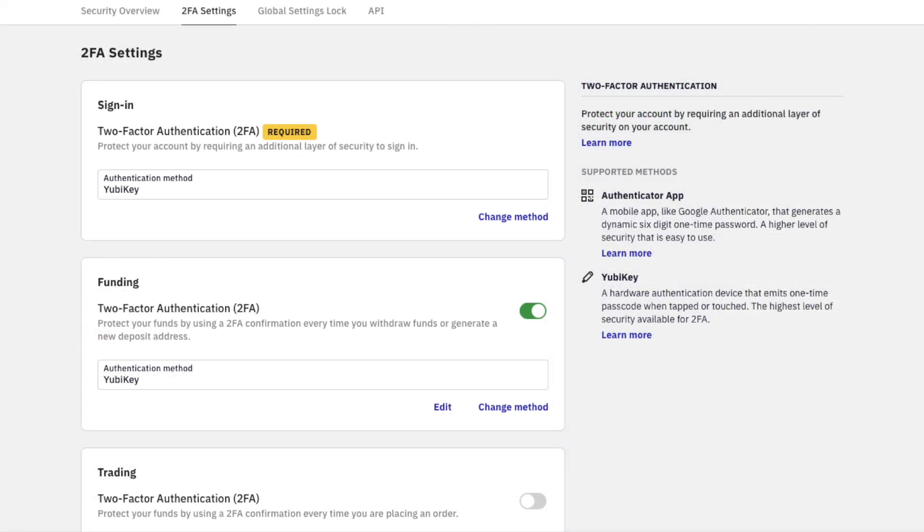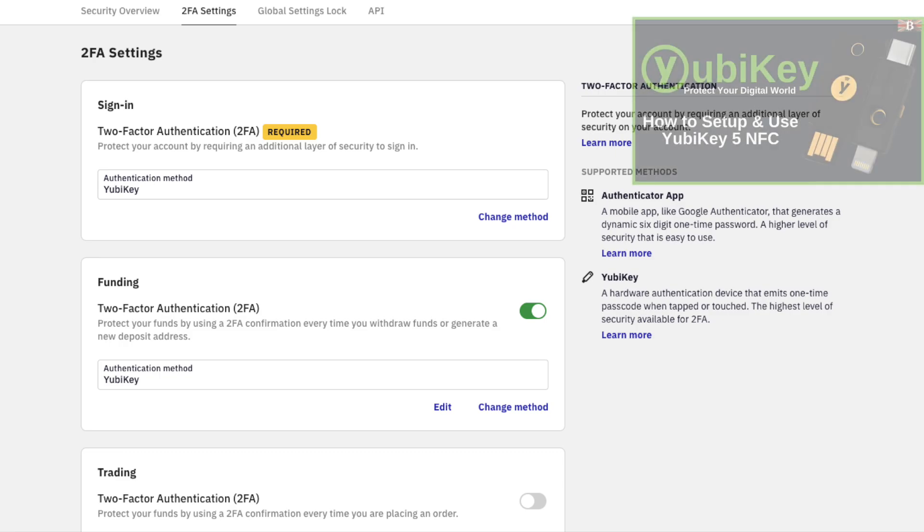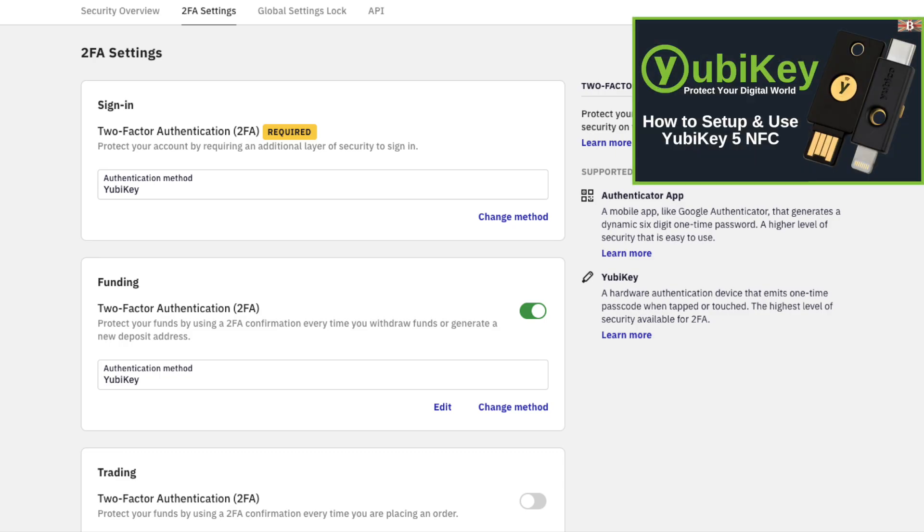One of the first things that I'd recommend doing before you start trading or depositing funds into any exchange is to set up two-factor authentication just as an extra level of security. With Kraken, you can use the likes of YubiKey, which I personally use. And if you'd like to find out more about YubiKeys by Yubico, then you can check out my tutorial.